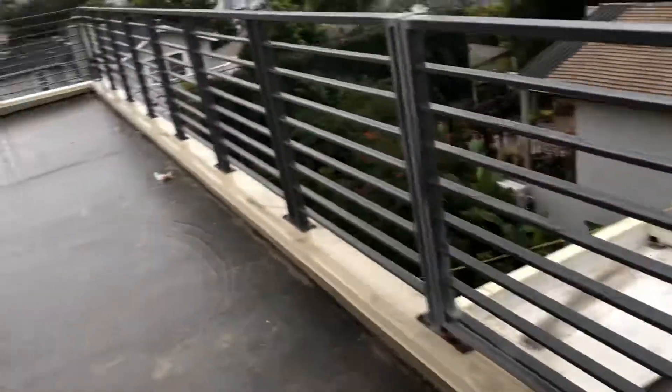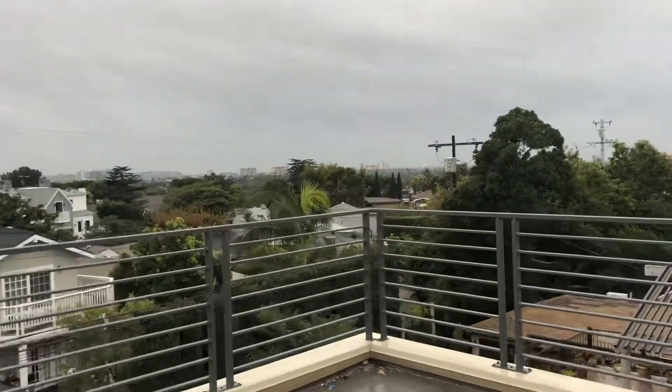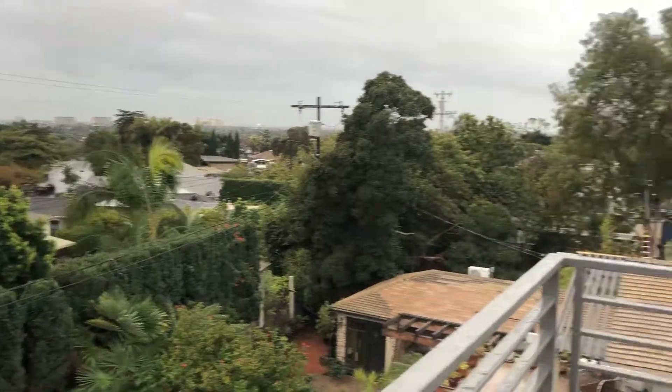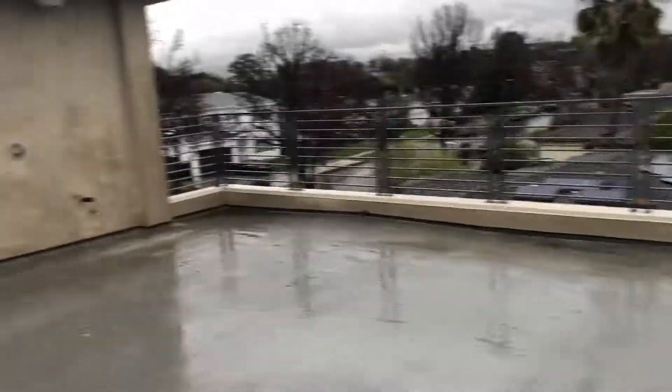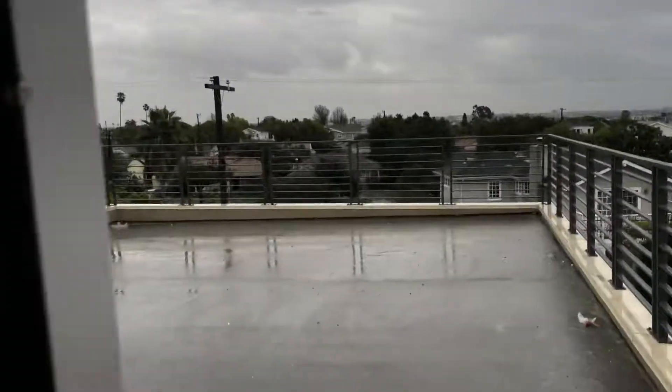Down the hallway, off the stairs, to the rooftop. A beautiful, super large rooftop. On a clear day you would see ocean views. You can see the Santa Monica Mountains — there's our old house. This is the size of the rooftop. And that's the house.